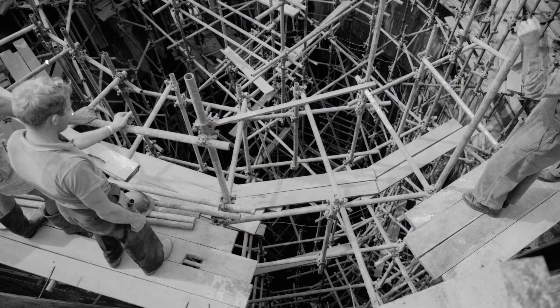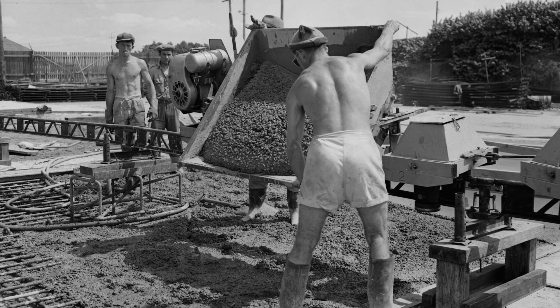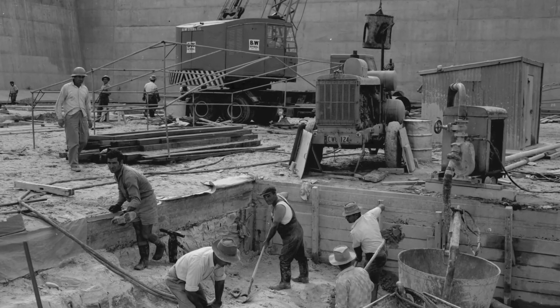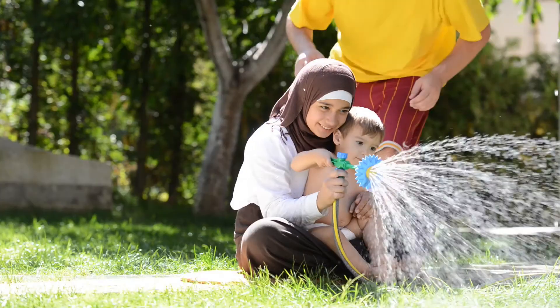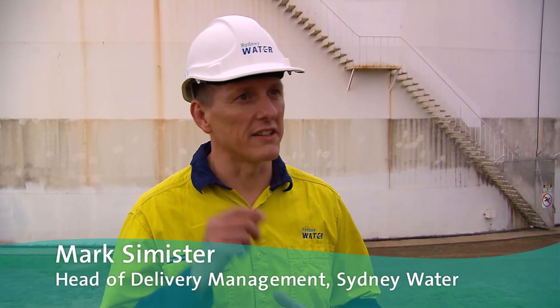However, the technology and design of these reservoirs has remained unchanged since the mid-60s, while our customers' expectations have changed. Sydney Water is very keen to be focusing on our customers and we've seen over the years that their needs have changed. They're after reliable services but affordable bills.